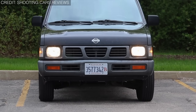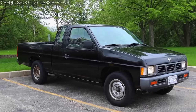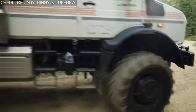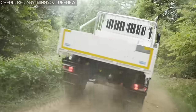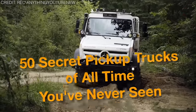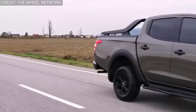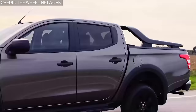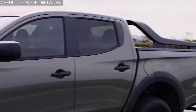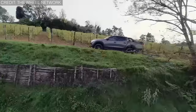Automotive enthusiasts are always eager to learn about more innovatively crafted vehicles. But have you ever heard about secret pickup trucks? We are back with another thrilling video where we will explore 50 secret pickup trucks of all time you've never seen. We assure you that this one will leave you amazed as we unveil secrets buried in the history of the automotive world. Are you ready to dive in? Buckle up.